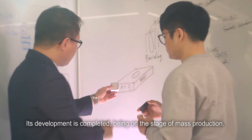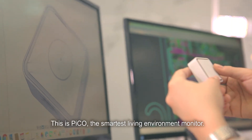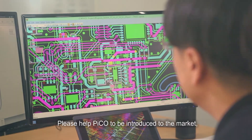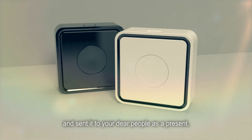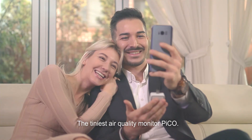Its development is completed and it is at the stage of mass production. This is Pico, the smartest living environment monitor. Please help Pico to be introduced to the market and send it to your dear people as a present. The tiniest air quality monitor — Pico.